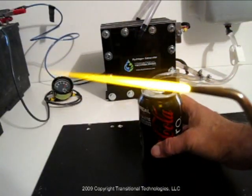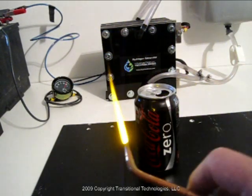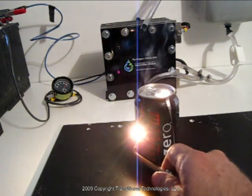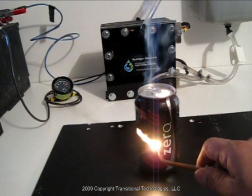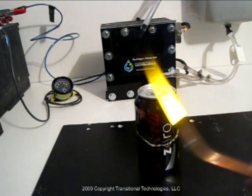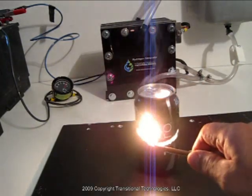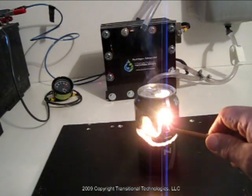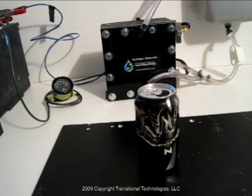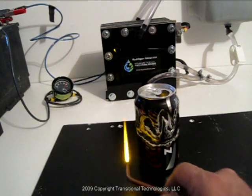Our first demonstration is just a regular Coke can. This is the lightsaber — watch this. Cuts it like butter, like butter. Any question that that's more than just steam?